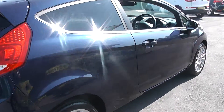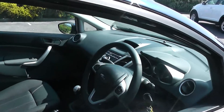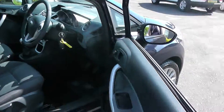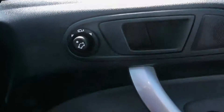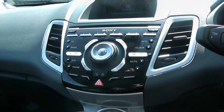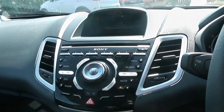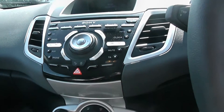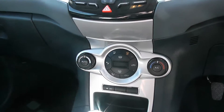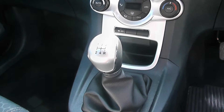Moving round now and having a look into the interior of the car. The car comes with remote central locking, front electric windows, and electric door mirrors. It has a Sony radio CD player with built-in Bluetooth, USB connections, and six speakers. The car also comes with air conditioning and a five speed manual gearbox.